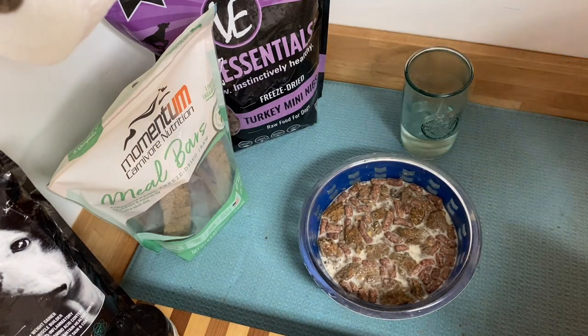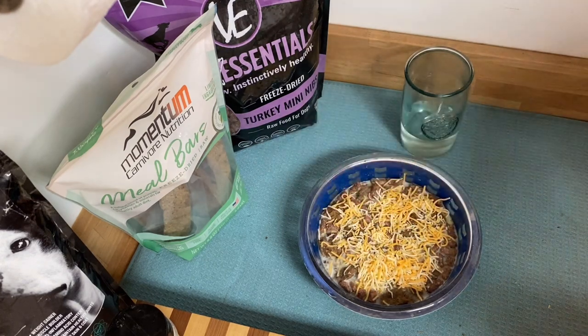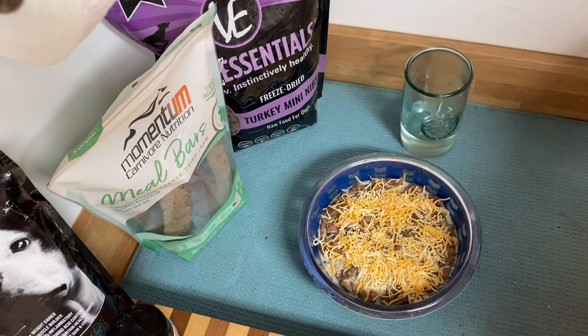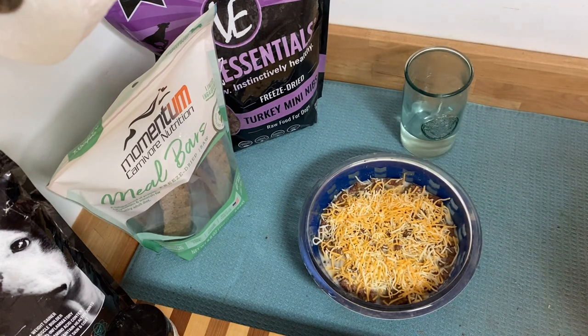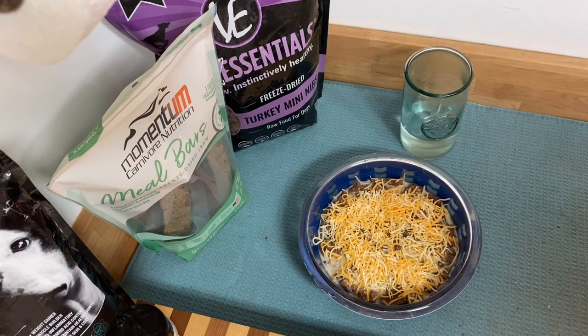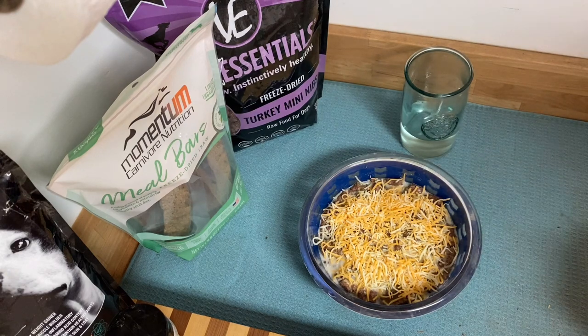Last but not least, I'm going to top this with shredded cheese. I don't recommend that shredded cheese be a staple part of your dog's diet. However, when females start to get towards the end of their pregnancy, it can become very difficult to motivate them to eat because the puppies are big, they're pressing on the stomach, there's not a whole lot of room, and they may be feeling nauseated. So this is one of the ways that I keep my dogs interested in food. This has been rehydrating for a few minutes, and now I'm going to go ahead and give it to her.